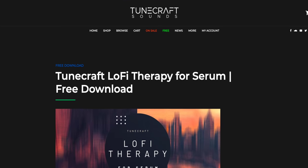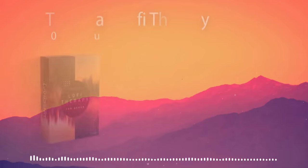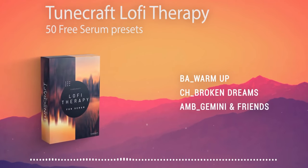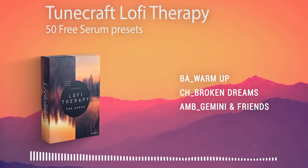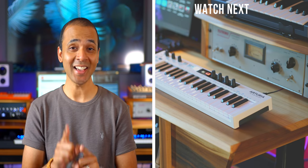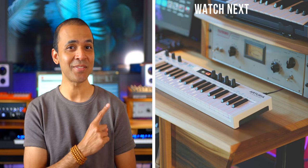How about a freebie? TuneCraft Sounds just released a collection of lo-fi presets for Serum — totally free. And while you're on the site, they've got hip-hop loops, lo-fi guitars, and lots of cool stuff for free. Check them out in the link below. That's it for the news. Keep making the music you love and don't miss my coming video this week — something really exciting.